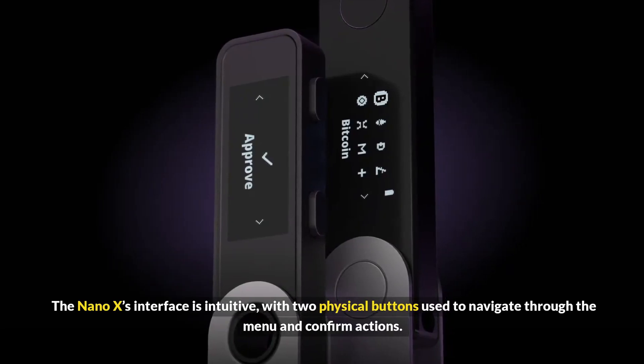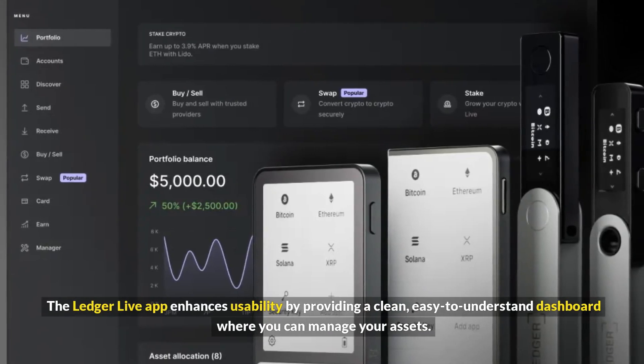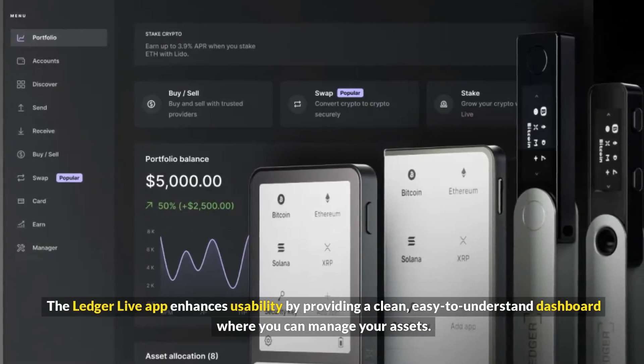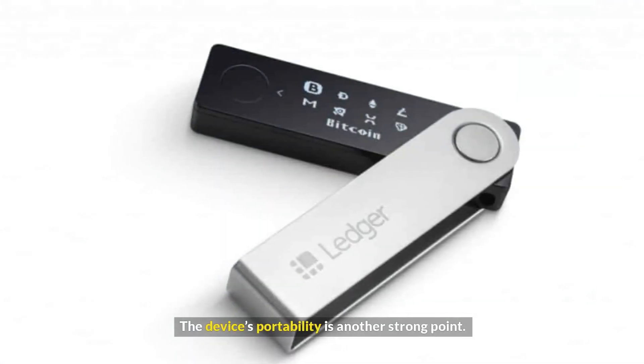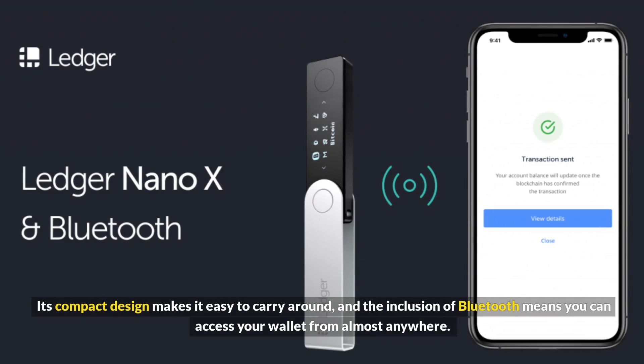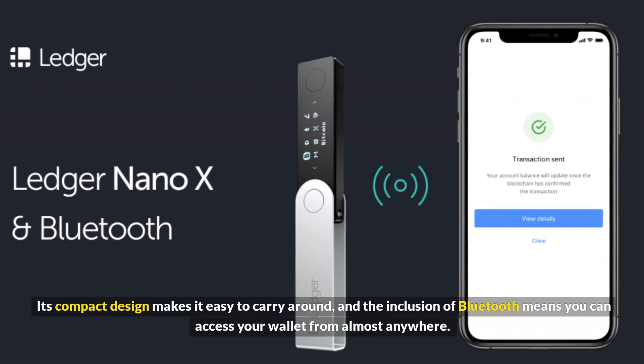The Ledger Live app enhances usability by providing a clean, easy-to-understand dashboard where you can manage your assets. The device's portability is another strong point — its compact design makes it easy to carry around, and the inclusion of Bluetooth means you can access your wallet from almost anywhere.